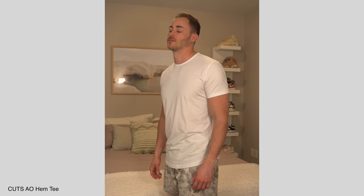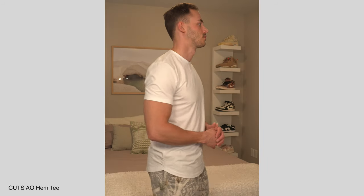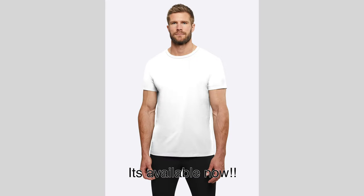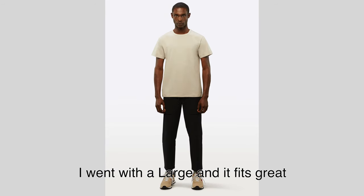Now we're taking another jump in price to $54. At this price point it's gonna be more than some people are willing to spend, but nonetheless I'm gonna talk about it. So here we have the Cuts AO Hem Tee — I'm actually wearing it right here in this video and I went with a size large. What's different about this shirt is it features that classic drop cut design with more of an athletic fit to go with it. It hugs the arms and chest very, very well. Whether you like the drop hem design is certainly preference, and I know Cuts is coming out with a regular straight cut later this month, which I'll link below whenever it's out.